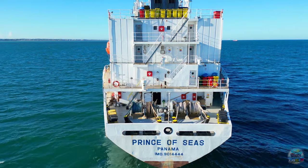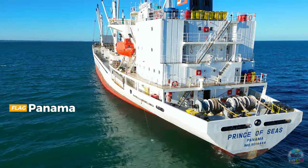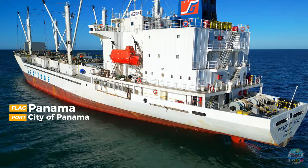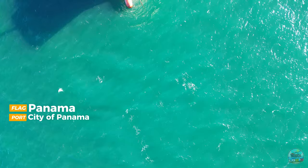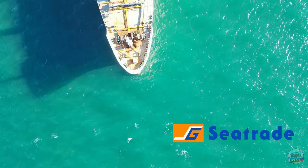The Prince of Seas commands the waves under the flag of Panama, a hallmark of its expansive global reach. Operated by the esteemed Triton Schiffart from Germany, this vessel represents a legacy of maritime excellence. It currently sails as part of the Seatrade Fleet, one of the largest reefer fleets in the shipping world.